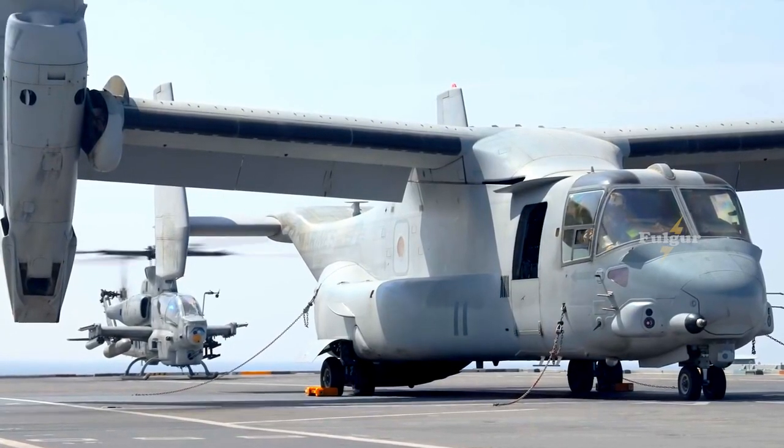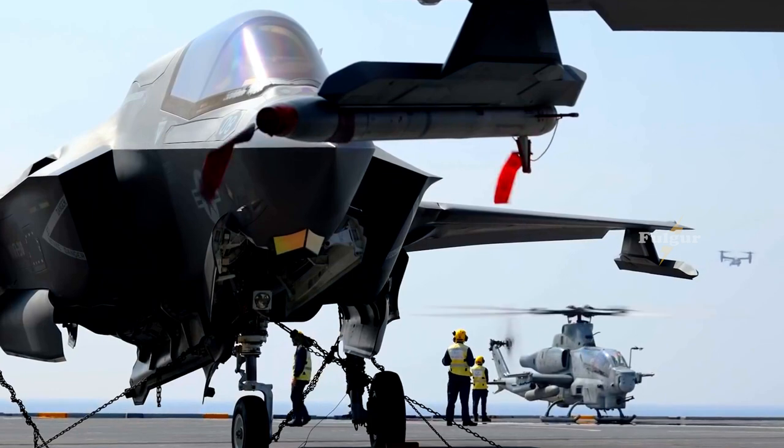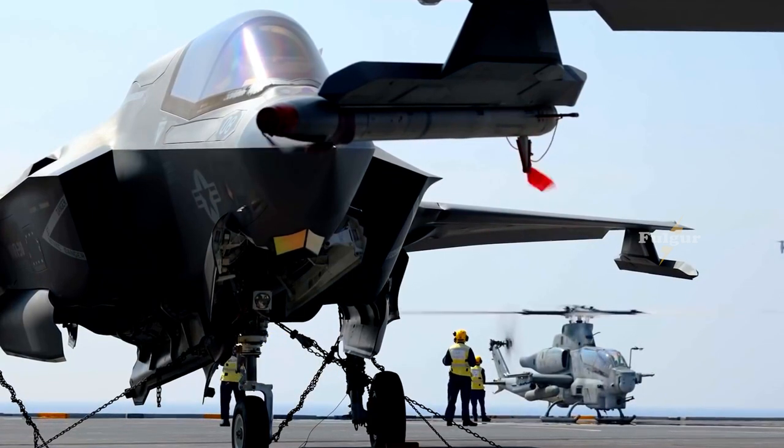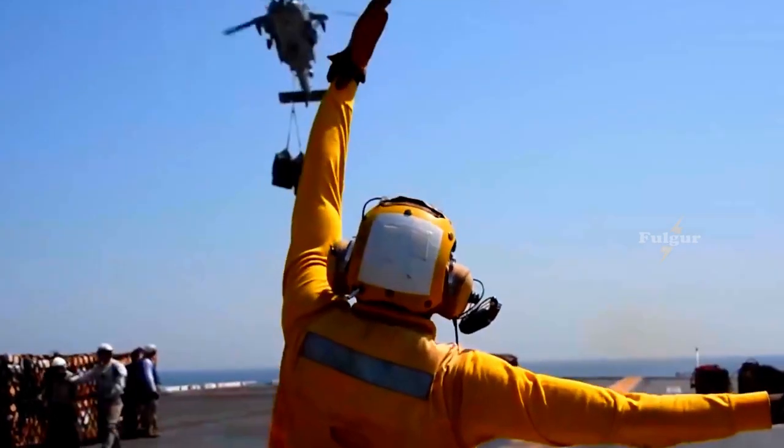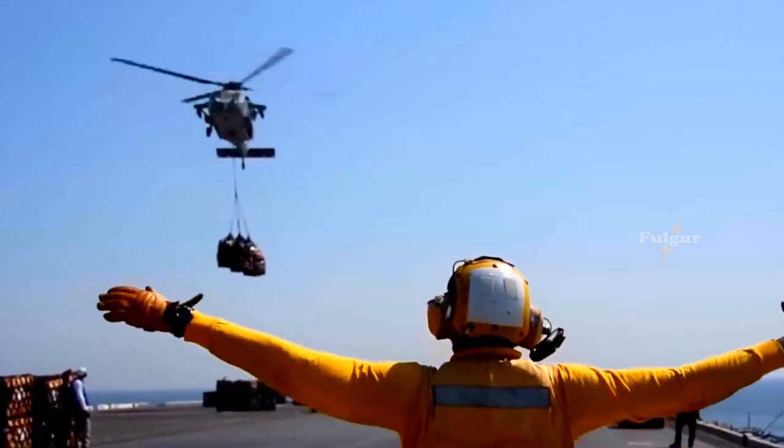As part of its wide-ranging claims in the region, manifested in the Nine-Dash Line, China has embarked on efforts to build and arm artificial islands, as well as stepping up naval patrols by its warships and aircraft.